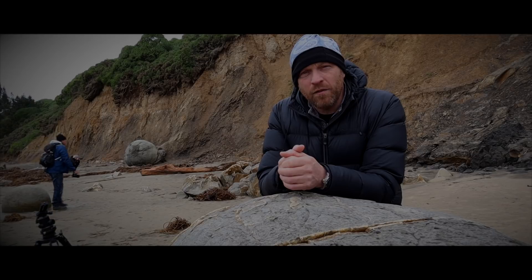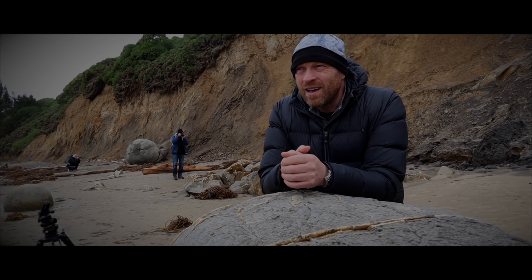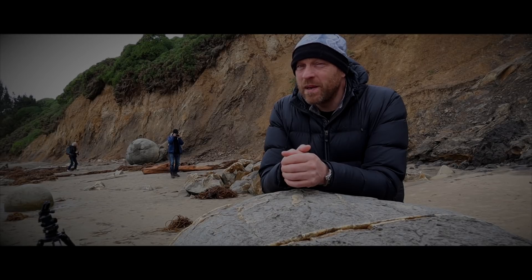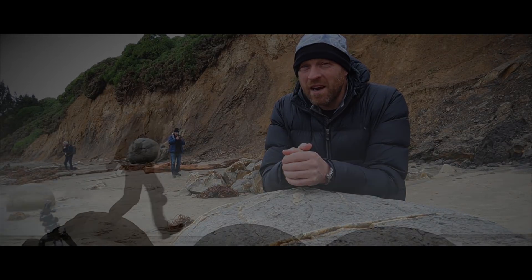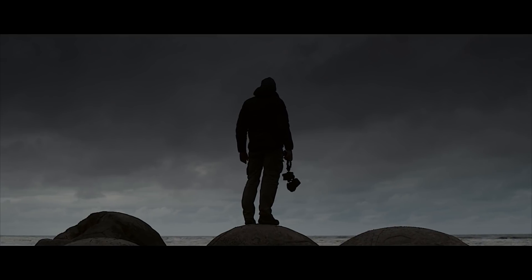That's me about done from Moeraki, but it's also me done I think from the South Island of New Zealand. I've had fun on this trip and I hope you have as well. It's been difficult, but it's been a learning curve. Until next time, cheers.